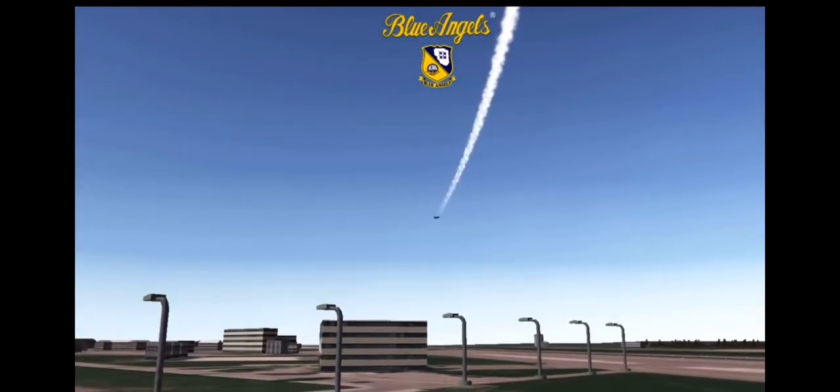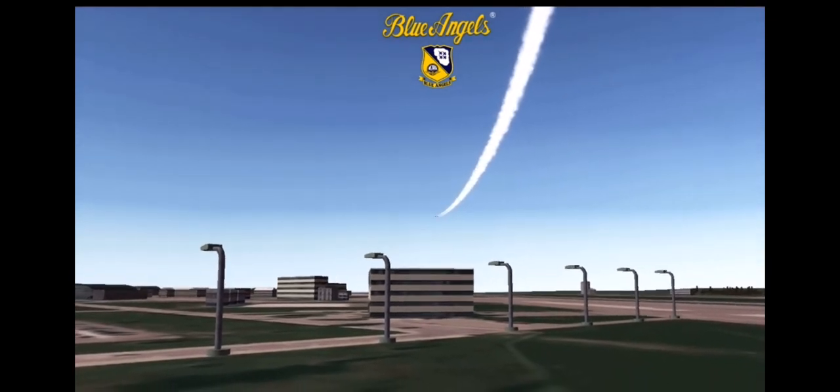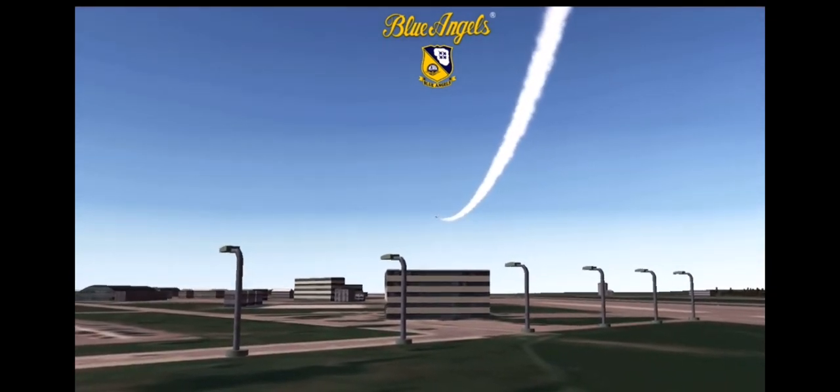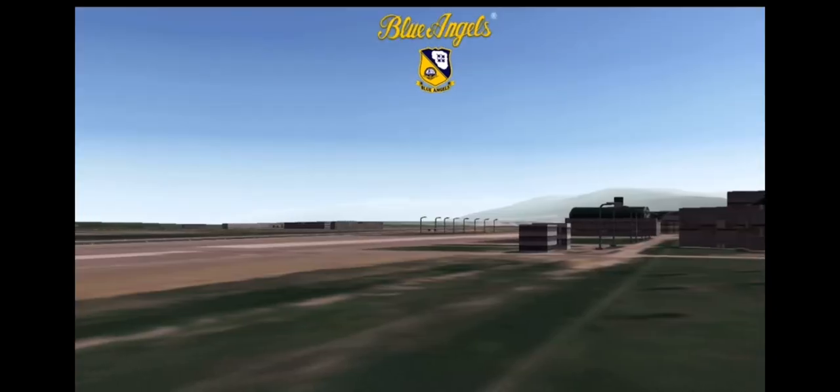Blue Angel number 5 and 6 are rolling. Blue Angel number 5 will complete a dirty roll on takeoff, while Blue Angel number 6 executes a very precise load transition and pulls back on the stick to 6 times the force of gravity.